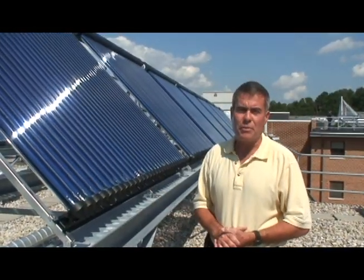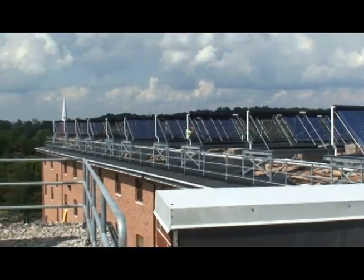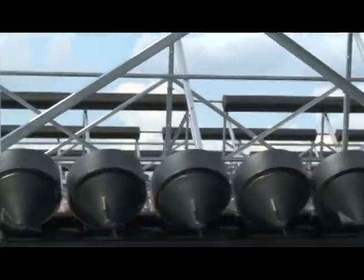It's our hope that the system will carry the building for most of the year. We got to working with this idea of solar thermal probably about three and a half years ago when we found out that PP&L was going to deregulate our electricity rates.